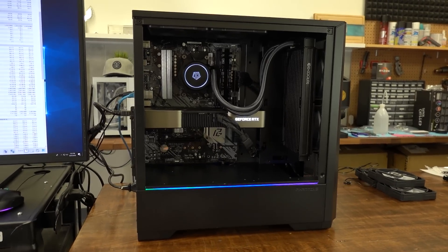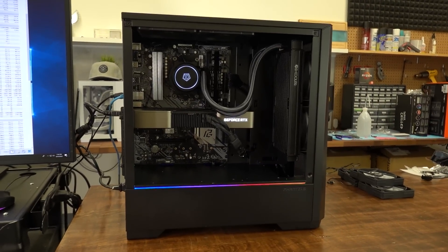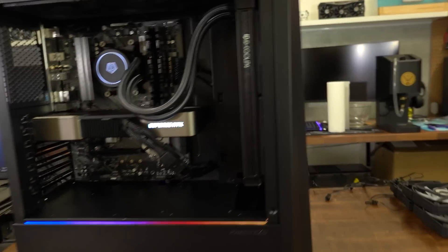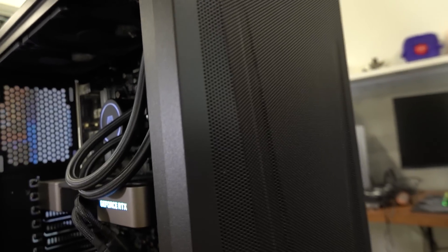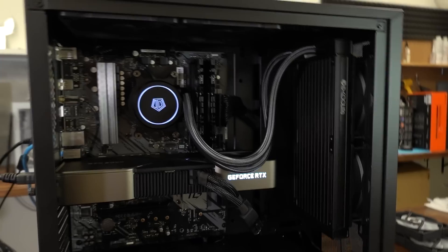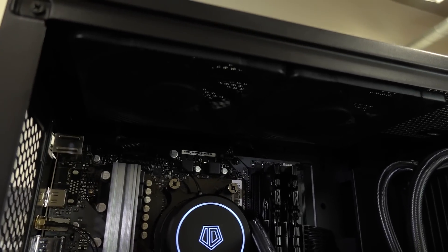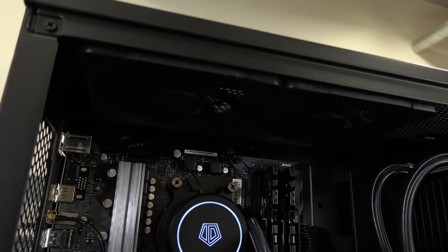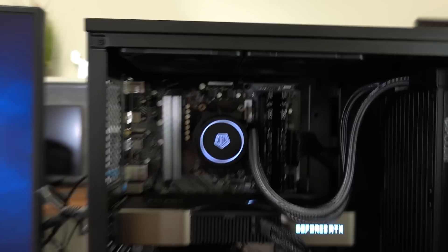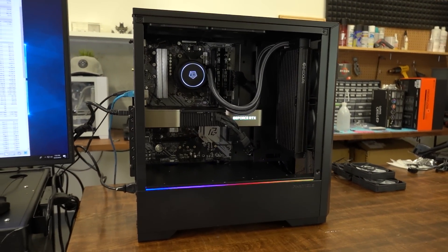Power supply is a Corsair RM750 — 750 watts, 80 Plus Gold. The case is the Phanteks Eclipse G360A, a fairly new chassis with really good front airflow thanks to Phanteks' ultra-fine mesh — that'll keep us from having any airflow bottlenecks. I also fitted the case with two Noctua NF-F12 120mm fans as exhaust. I'll let the games finish downloading so I can run all the tests between both coolers, including the fan swap, and then circle back with the results.